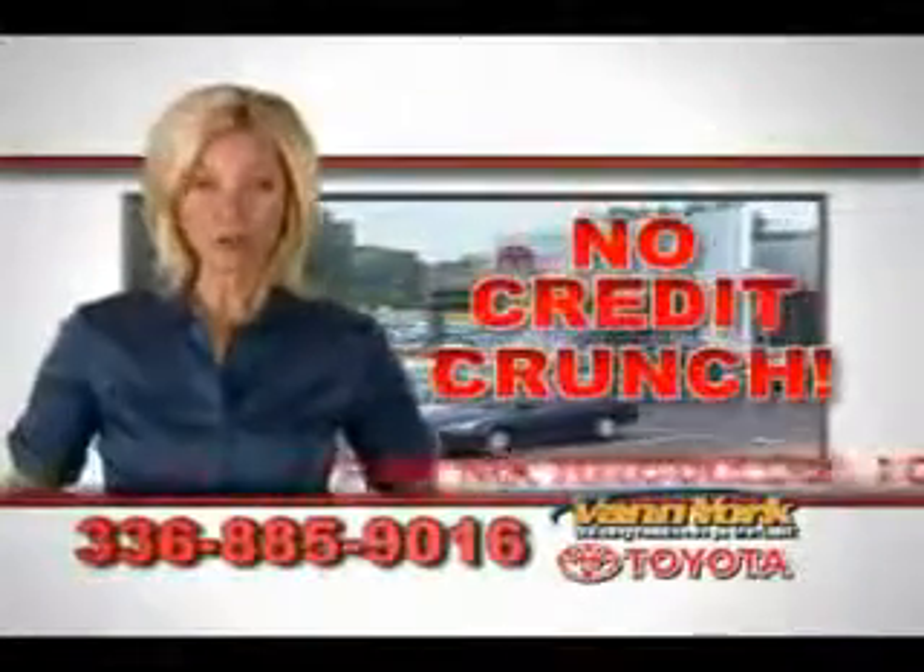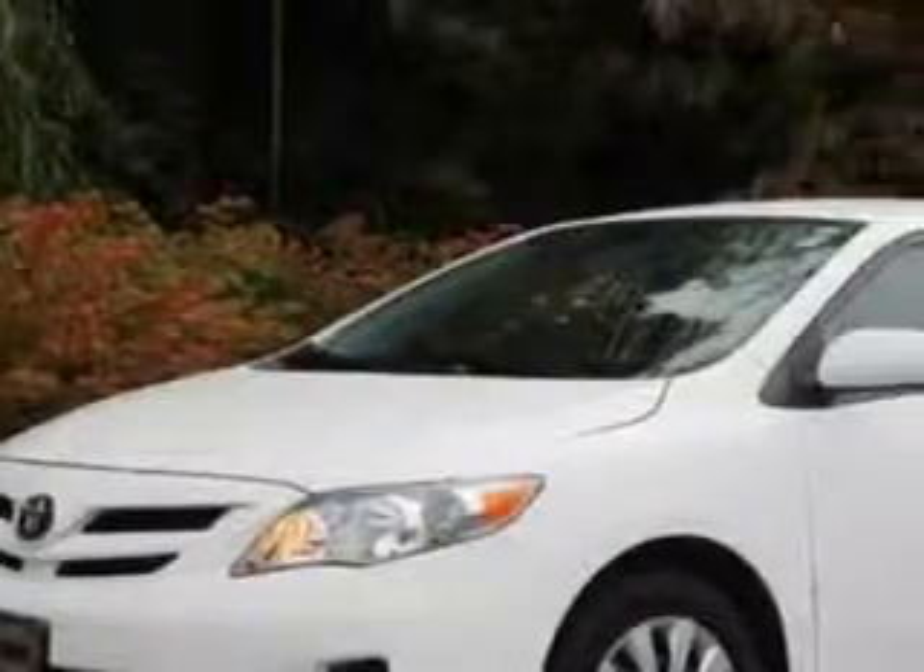There's no credit crunch at Van York Toyota — millions of dollars to lend. Imagine driving this white 2012 Toyota Corolla, equipped with a four-cylinder engine and an automatic transmission.